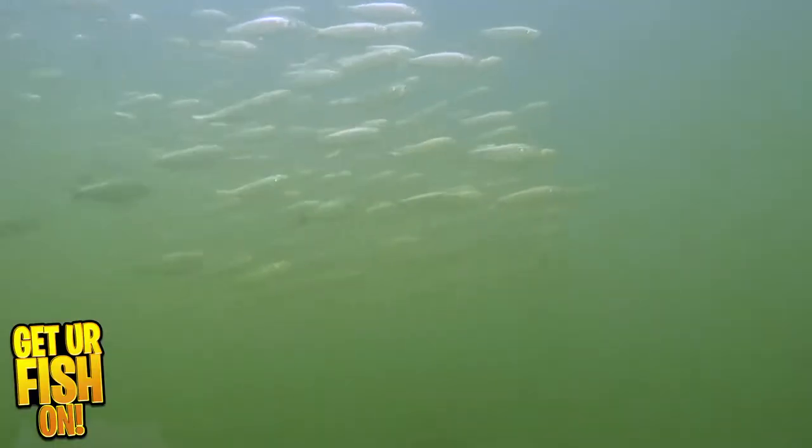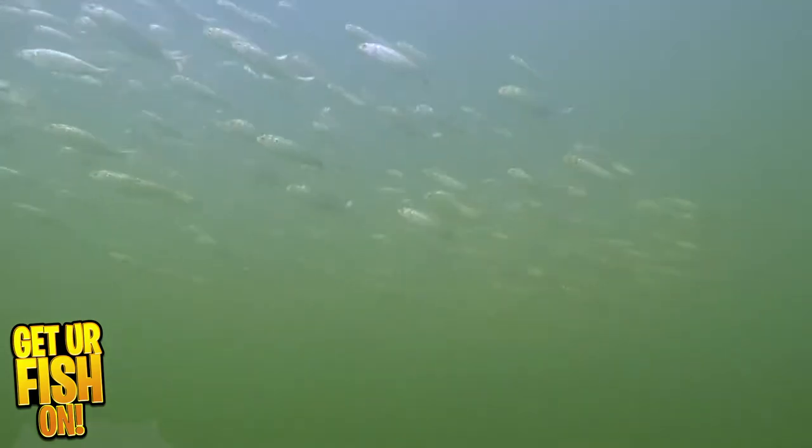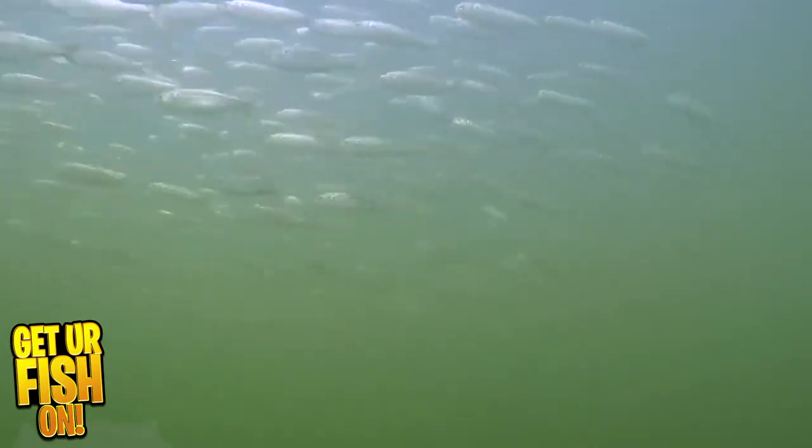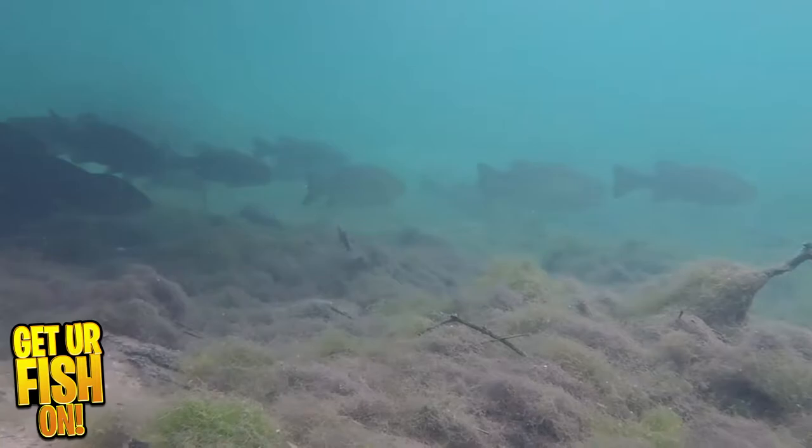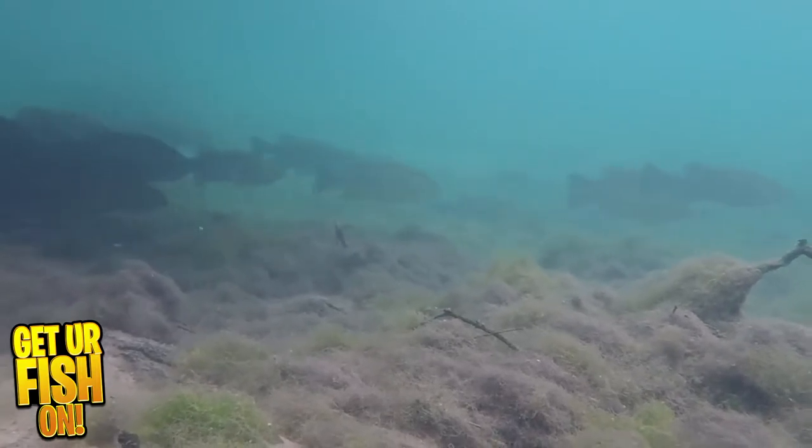If you find the baitfish, you're going to find the bass. This isn't a time during the fall where one or two fish stay in different spots. Bass are schooling during the fall transition, and we want to find those schooling fish because when you find one, you're going to find a lot. During the fall, this is a great time to catch good numbers of fish.